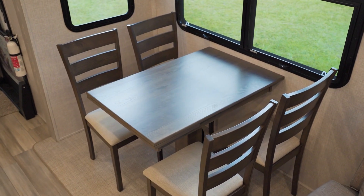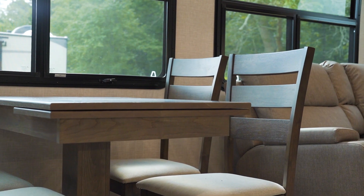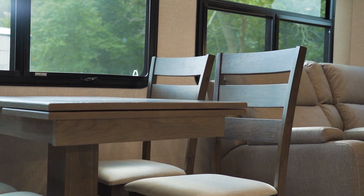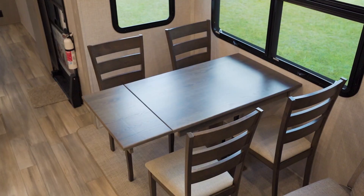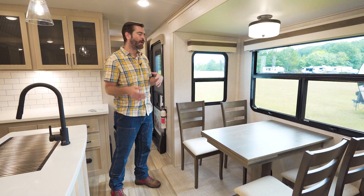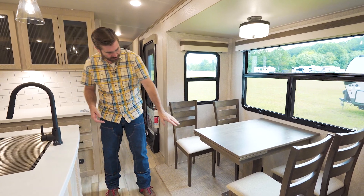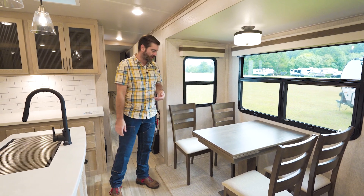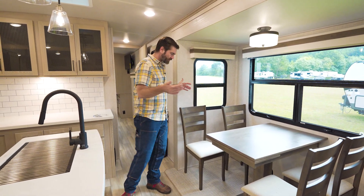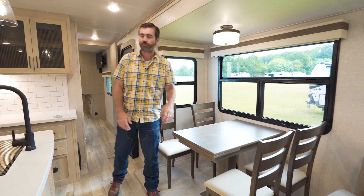Now as we pull forward, we hit our dining area. They've given us a freestanding table and chairs. It looks nice, it feels very residential, and it's easy to get in and out of. They've left plenty of space behind it, and the table does have a little leaf that comes out and expands it even further. One thing I wish they'd done is mount it to the wall and get rid of everything underneath, but beggars can't be choosers — it does work pretty well.